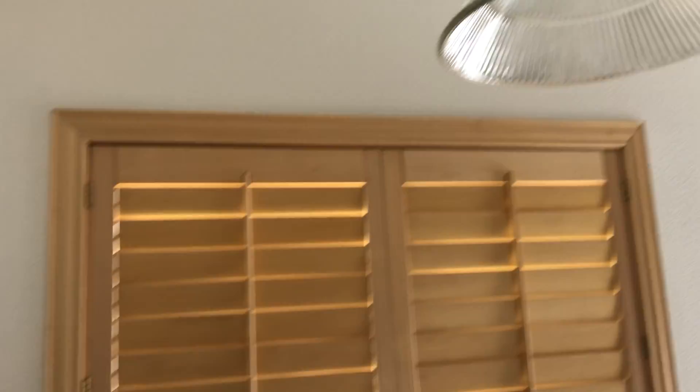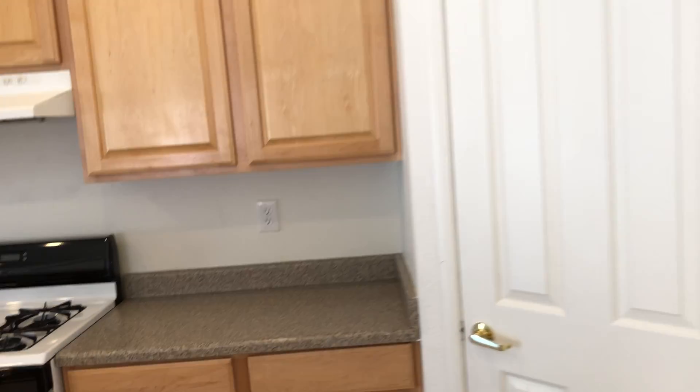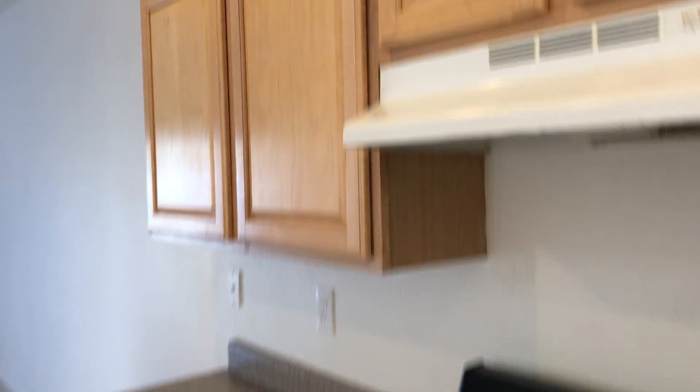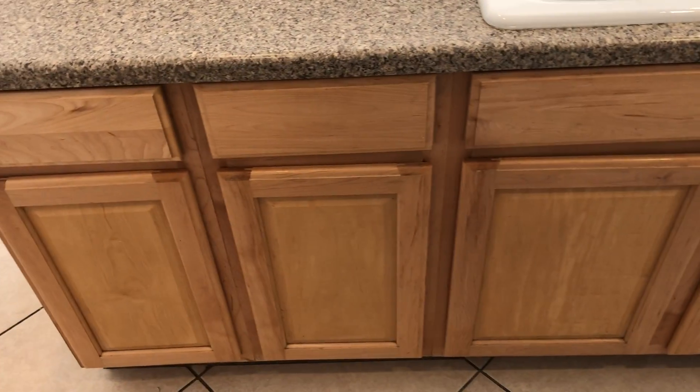We have tan color plantation shutters throughout the rest of the downstairs. This fridge is too small, so we definitely need a larger fridge. The cabinets look to be in good shape, laminate counters.